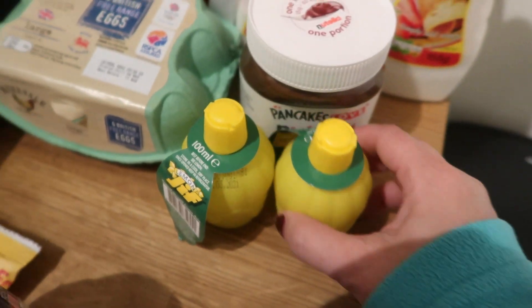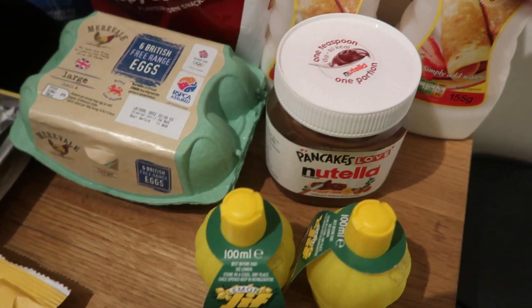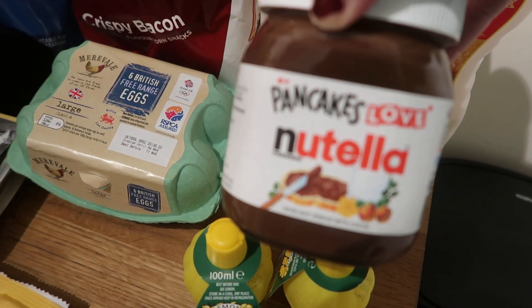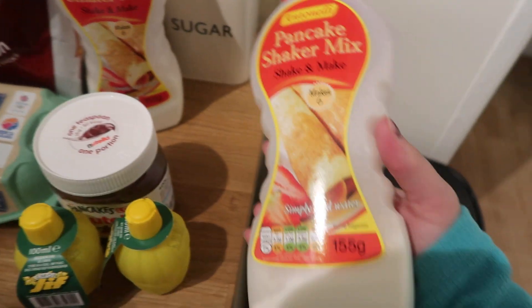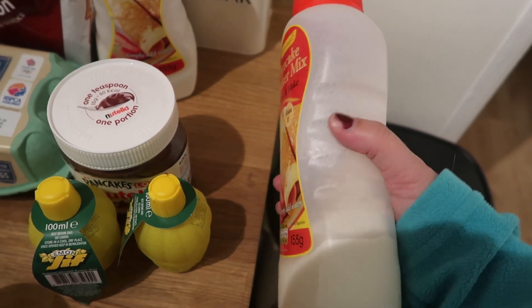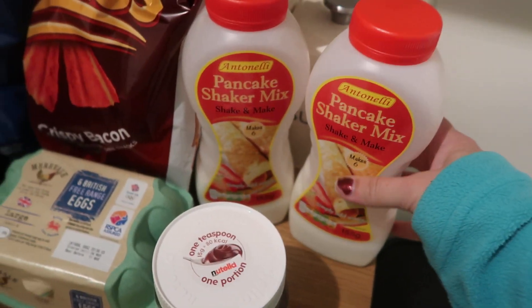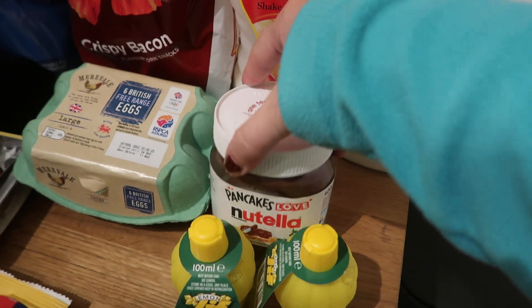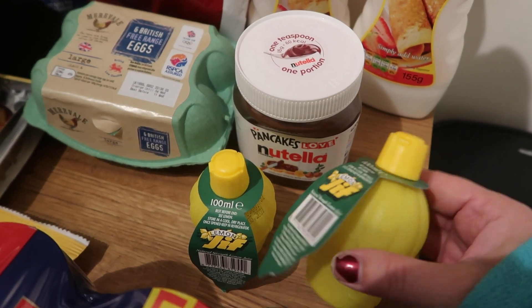I've got some beans. We already got this in another shop, so we've got two of these squeezy lemons — because of course it's pancake day. Some Nutella. And we've got two of this Cheats pancake mix — I'm sure I've used something like this before and it didn't turn out that great, so we'll give that a go. So we've either got Nutella or lemon and sugar.